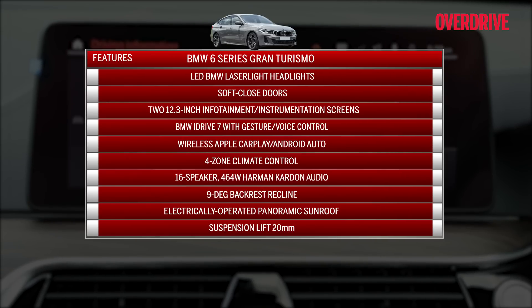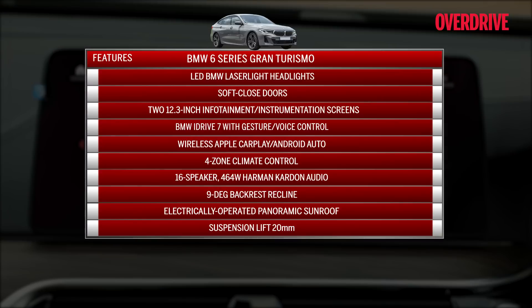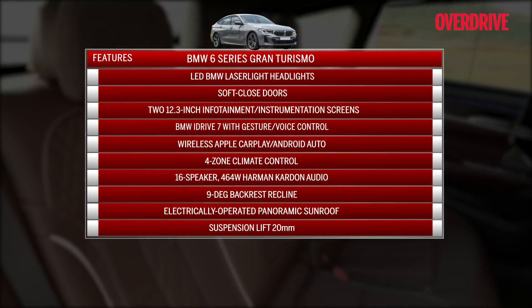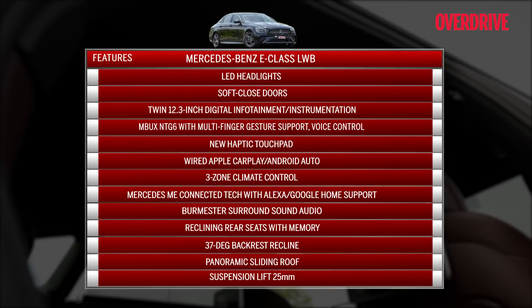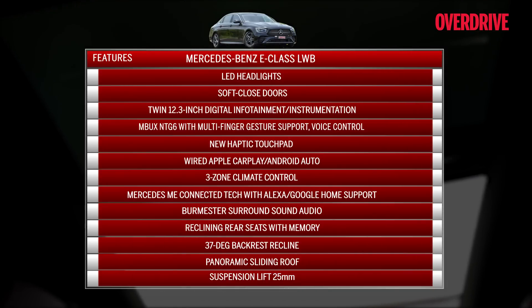Both also have a long list of features whether you're in the front or the rear seat, with the BMW throwing in a few extras like the standard excellent laser lights and the rear seat entertainment package. It trades points with the Merc though, which has comfort features of its own like more comprehensive rear seat controls and even rear quarter-glass sun blinds.